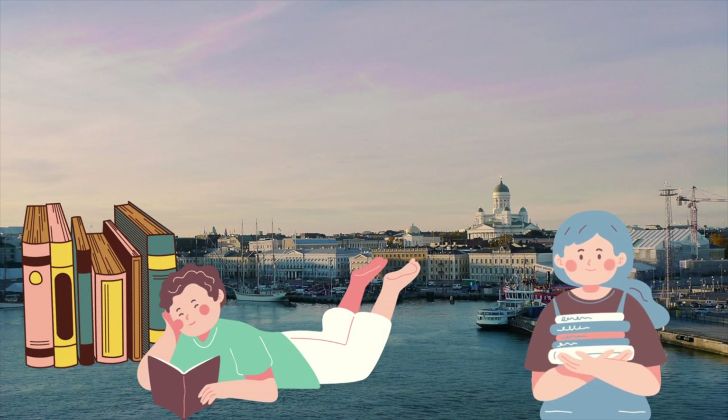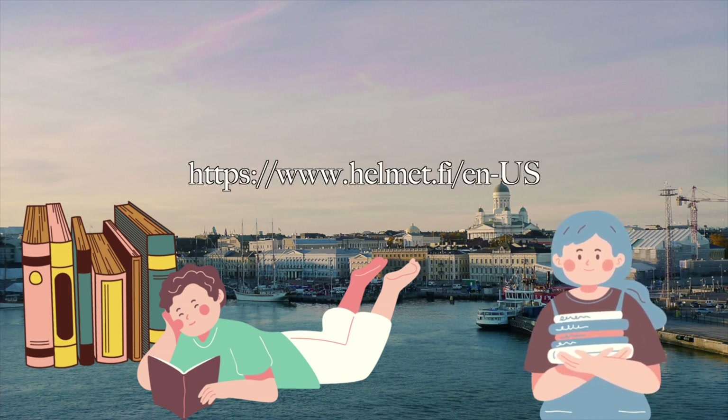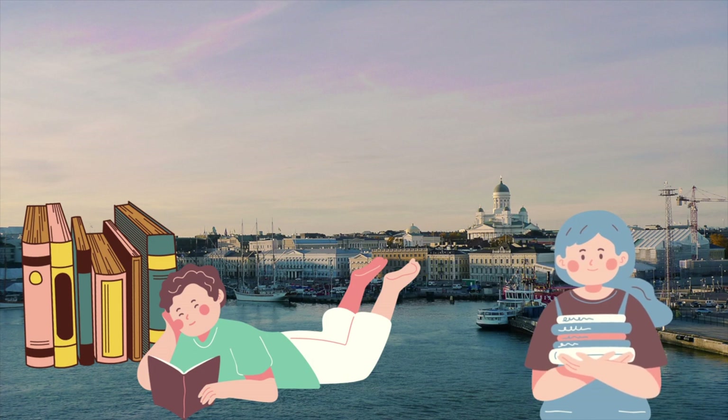These three are my favorite public libraries in Helsinki. You can find more information about Helsinki's public libraries at Helmet's website. Thank you for watching. Bye!